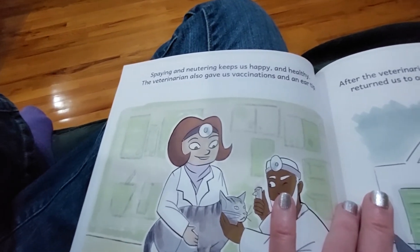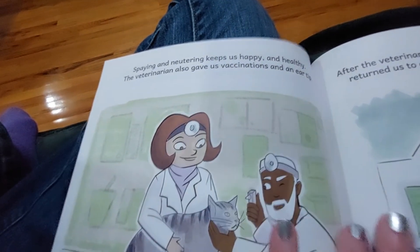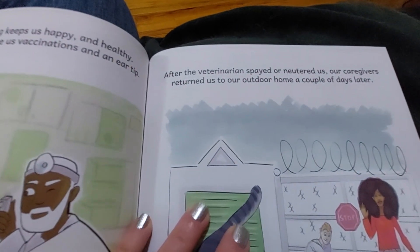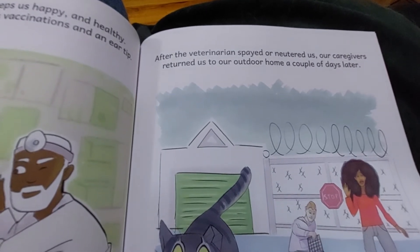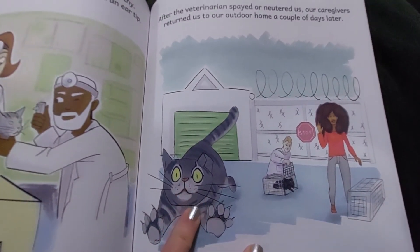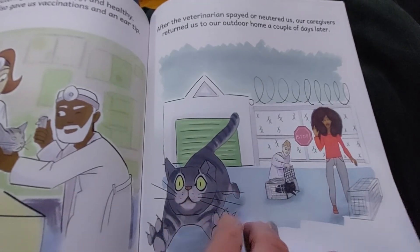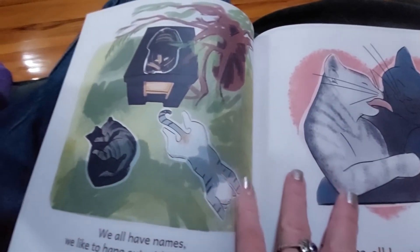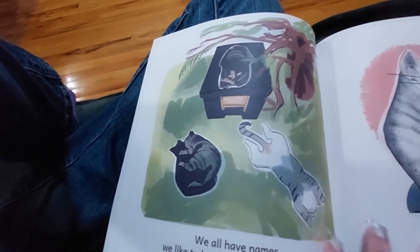Spaying and neutering keeps us happy and healthy. The veterinarian also gave us vaccinations and an ear tip. After the veterinarian spayed or neutered us, our caregivers returned us to our home a couple of days later. And that's exactly what they look like when you open the trap and let them out. It's very funny, very beautiful.